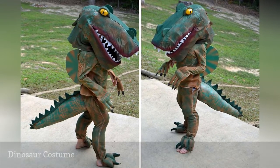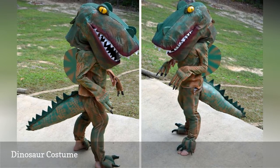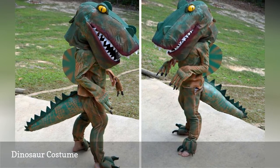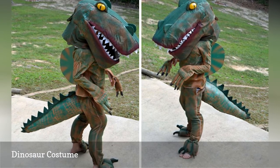This handmade dinosaur costume is perfect for kids. Don't worry about creating an authentic looking dinosaur. Instead, have fun with the components — the tail, hands and feet, and, of course, the head.